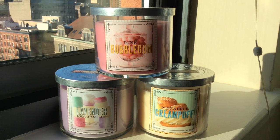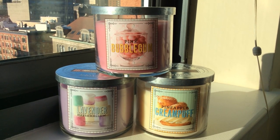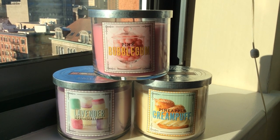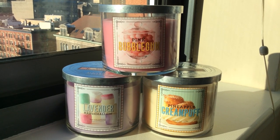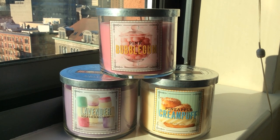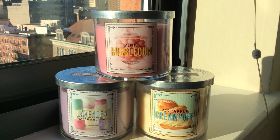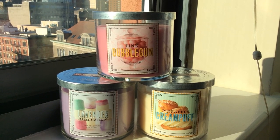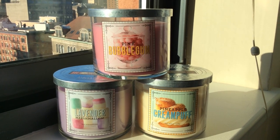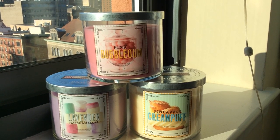Strawberry Sorbet — I feel like that's Bath and Body Works's response to the strawberry ice cream candle that Yankee Candle had last year that people loved. I was hoping it would really smell like a super authentic strawberry ice cream. The label looked more like ice cream than sorbet. Strawberry scents are very rarely great in my opinion because it's so hard to authenticate the strawberry scent. That one wasn't a slam dunk for me, even though I believe it's a brand new scent.